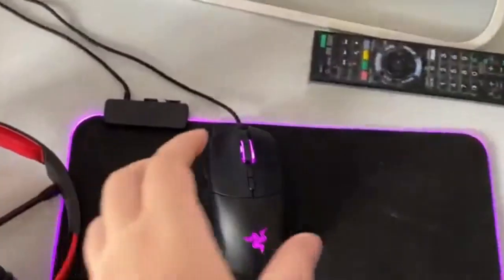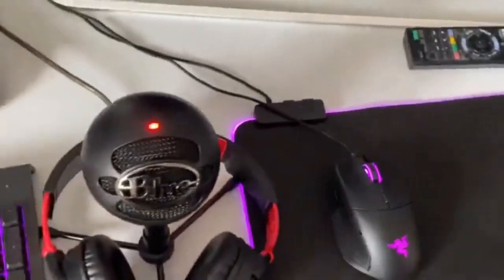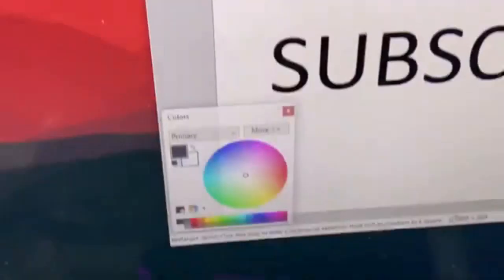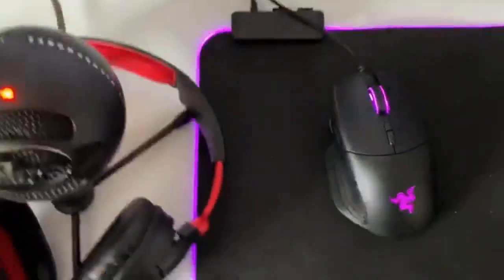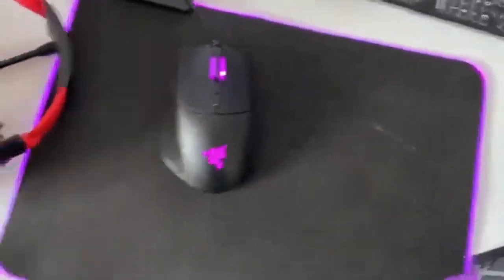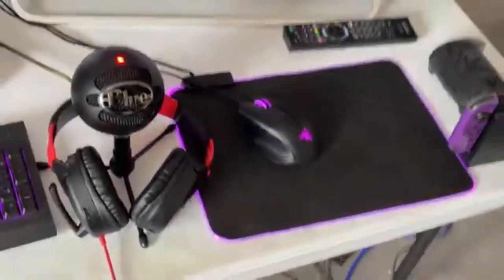Over here we have a Razer Basilisk mouse - you can't really see it clearly but if I click it the RGB goes across. So everything's kind of linked up, which is pretty awesome. We've also got a Razer mouse pad. I'm not sure exactly which one it is as it came with the PC and it doesn't say on the back.